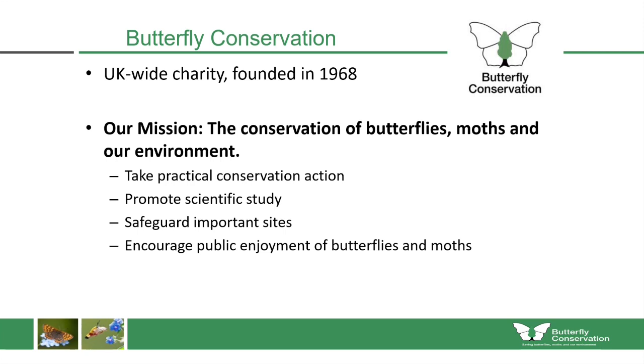Butterfly Conservation is a UK-wide charity, founded in 1968 with a mission to conserve butterflies, moths and our environment. We undertake that work in a number of important ways, including technical and practical conservation action, promoting the scientific study of butterflies and moths, safeguarding the most important sites, and helping the public to enjoy the wonderful world of butterflies and moths.